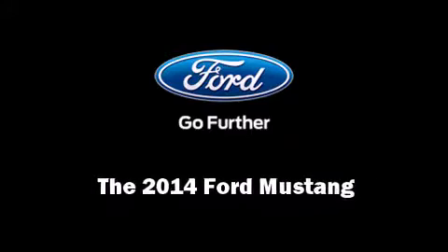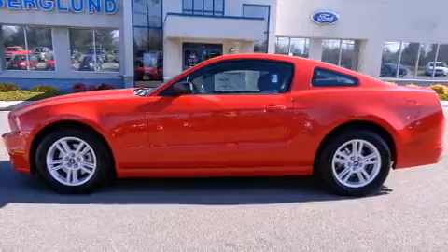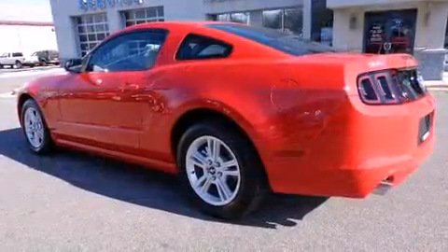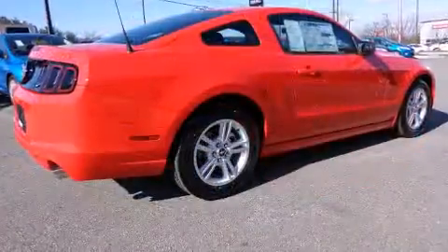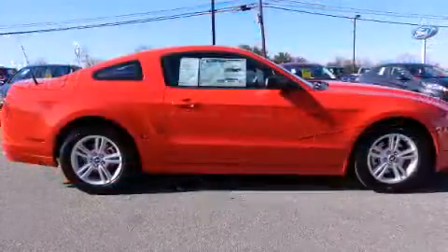Discerning drivers will appreciate the 2014 Ford Mustang. This two-door, four-passenger coupe leads among competitors in its segment. Ford made sure to keep road handling and sportiness at the top of its priority list.